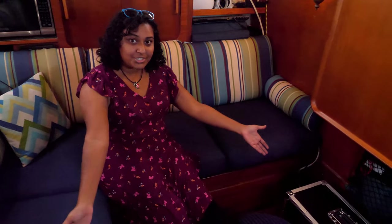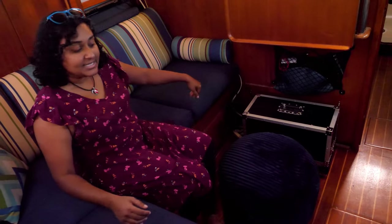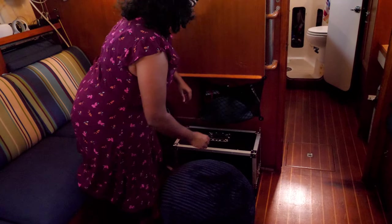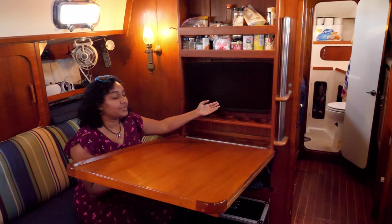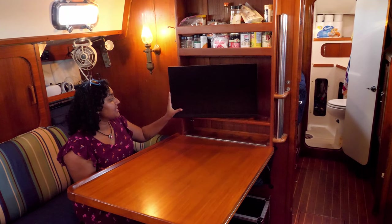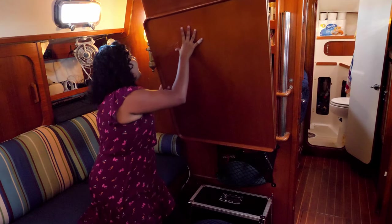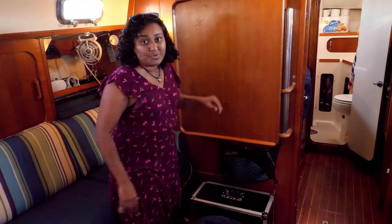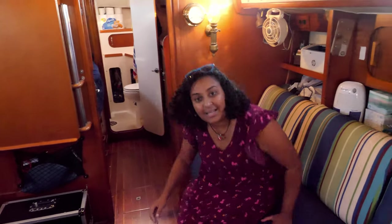And you will see an addition to Turtle — a brand new, comfy, comfy, comfy ottoman. It brings us to our little computer center here. If you drop the table down, our beautiful monitor comes out and we can get a lot of work done very comfortably. We've got all the attachments and accoutrements in the pocket, and we've also had lots of amazing movie nights here.